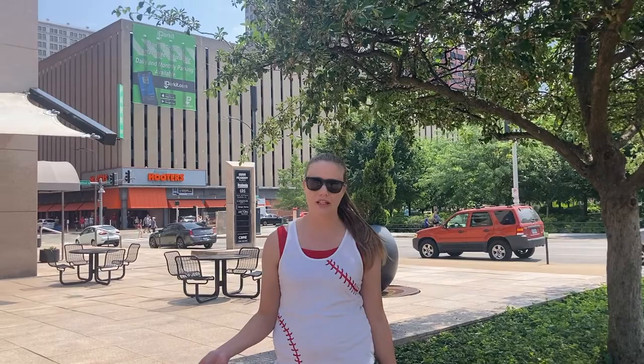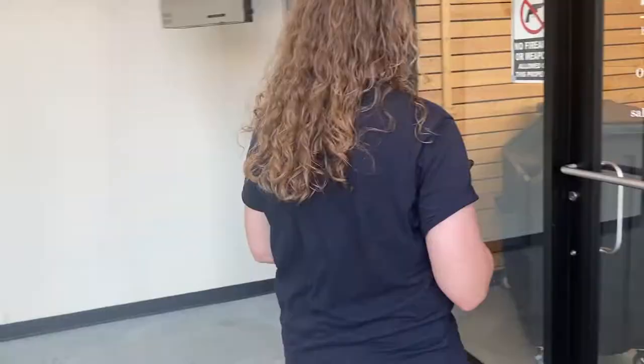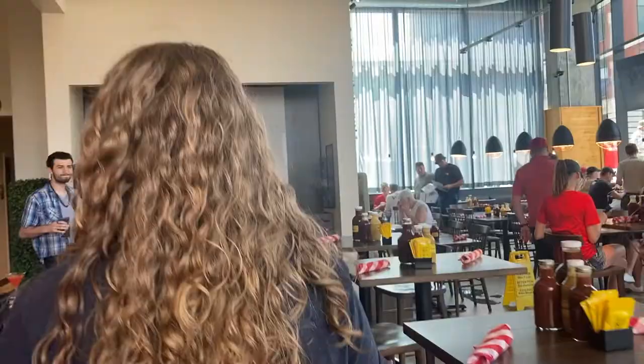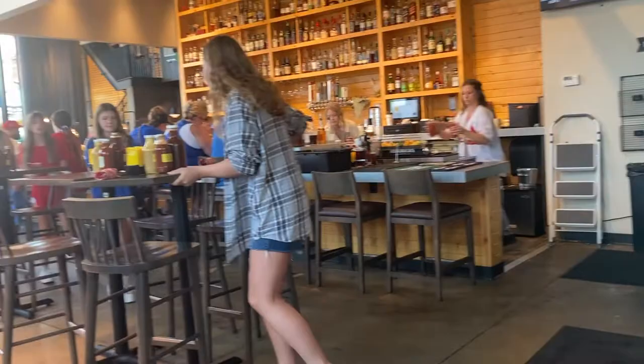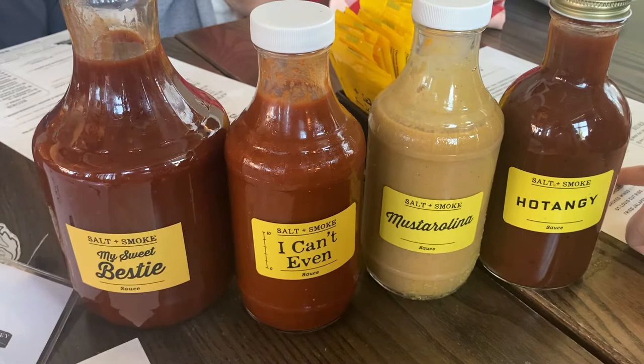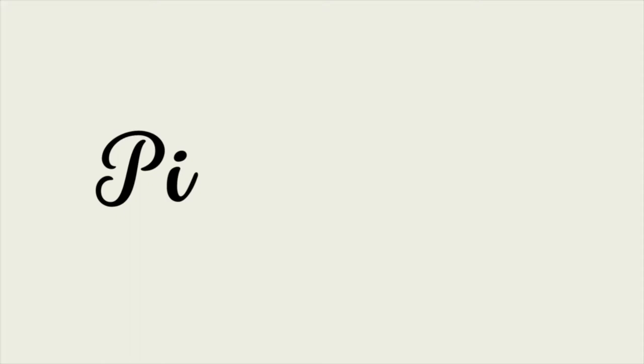For lunch we went to a restaurant called Salt and Smoke — a barbecue restaurant here in St. Louis. It was a really good choice, kind of spur of the moment because the restaurant we had originally picked was closed. We went to this one near the stadium. It had a decent amount of seating, really quick service, and the food was really good. If you're in St. Louis, check that one out.